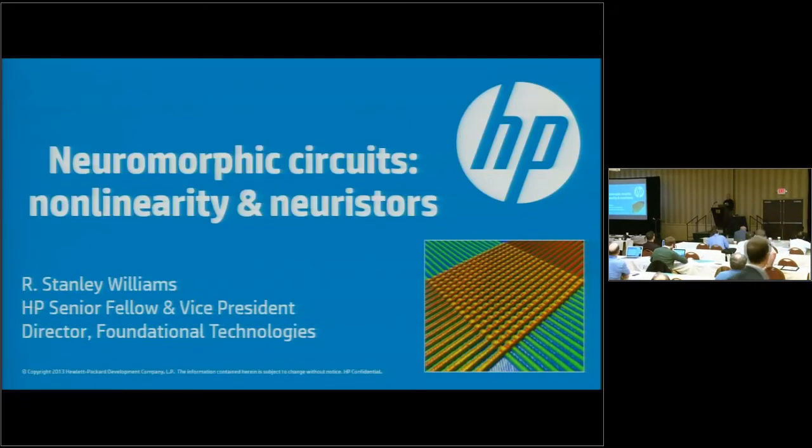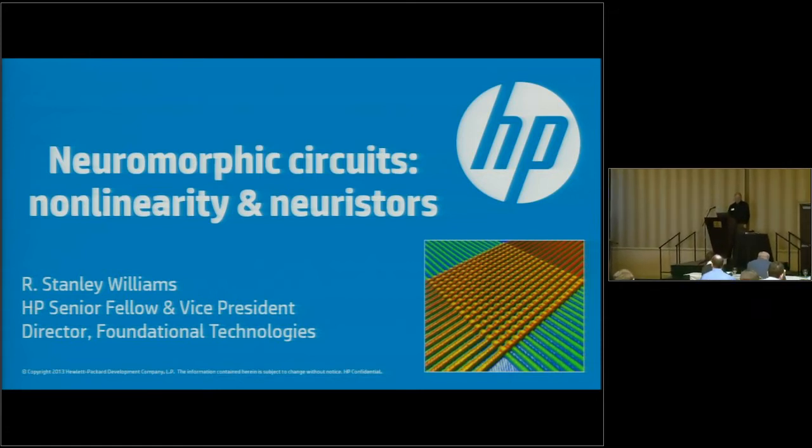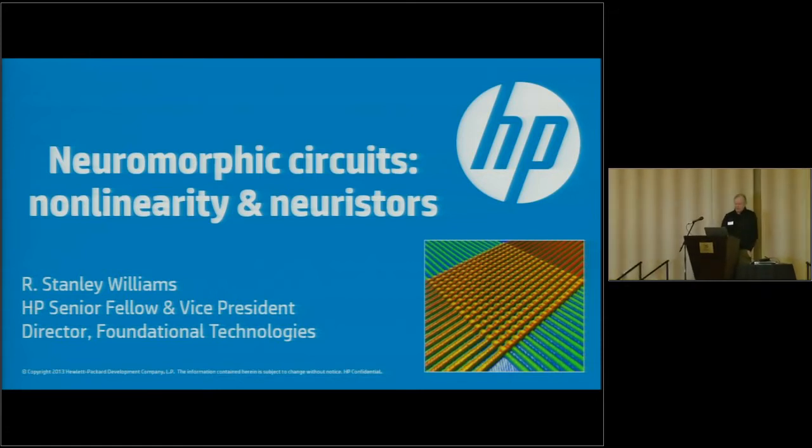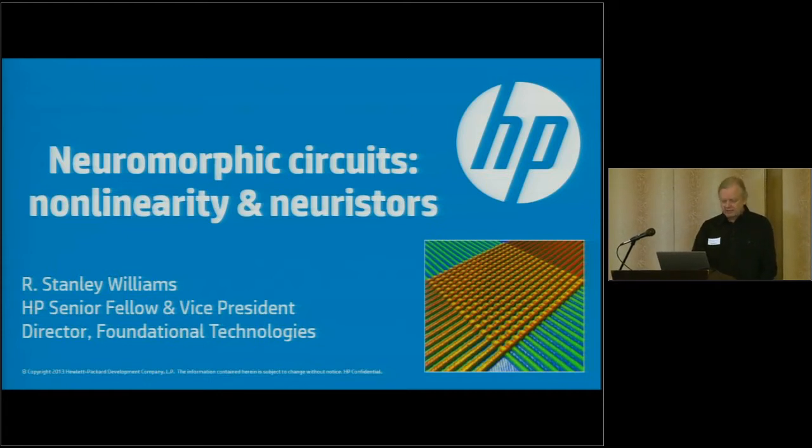I want to talk about a thin slice of work going on through my group at Hewlett-Packard Labs. I presently run a group called Foundational Technologies. This group has changed and morphed over the past two decades, but essentially what we're doing is weird science in some way.